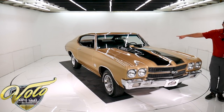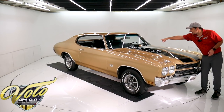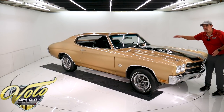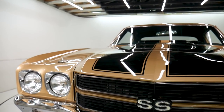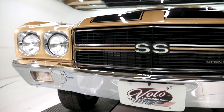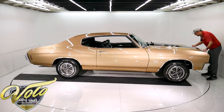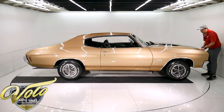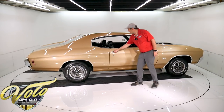Cowl induction — everyone wants cowl induction. Everyone slaps emblems on there, but that is the cowl induction with the flapper door and it works. Got new hood pins; the whole front end, the grill, the emblem — all this is excellent. It fits really nice. That's another problem area on these cars and this one fits really good.